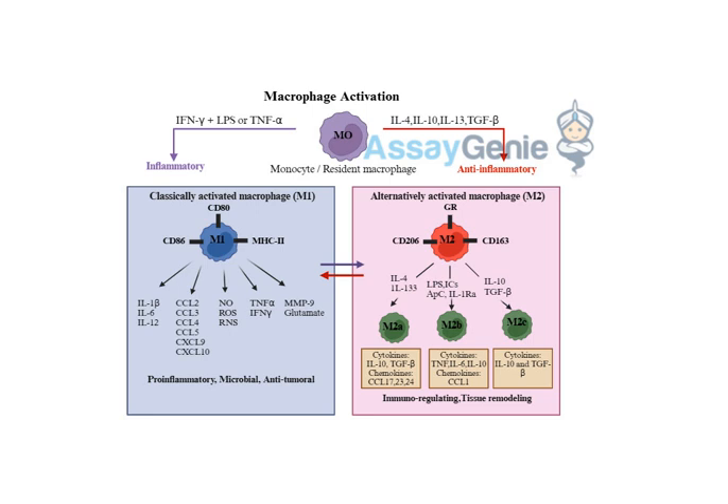They're not just fighting — they're actually leading the charge, like the generals of the immune army. But just like a good general knows when to retreat, M1 macrophages can't stay in attack mode forever. That constant barrage of toxic chemicals can actually be pretty damaging to your own tissues — friendly fire is not good. You need something to calm things down once the battle is won.